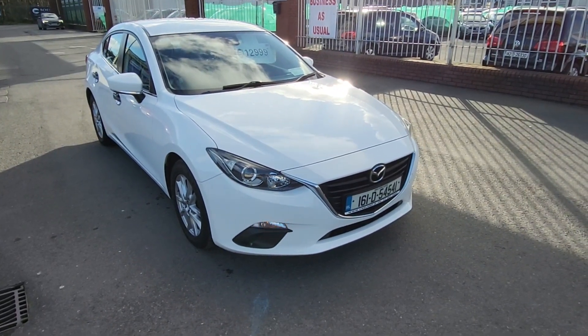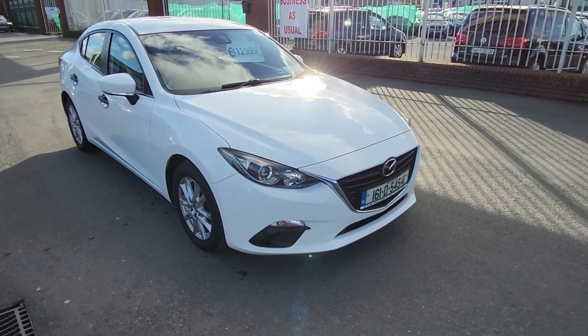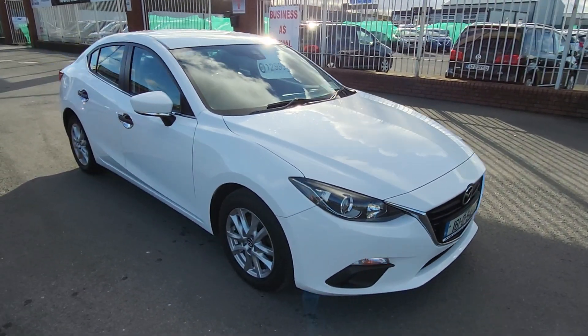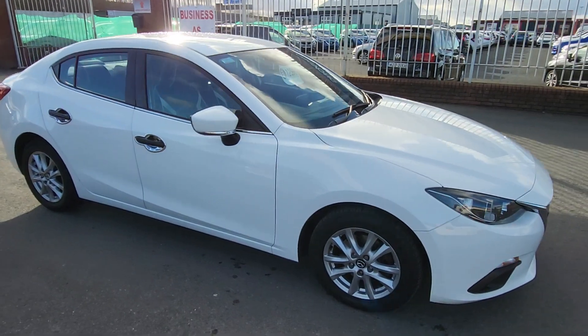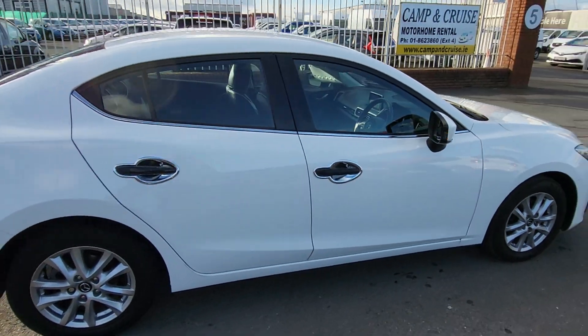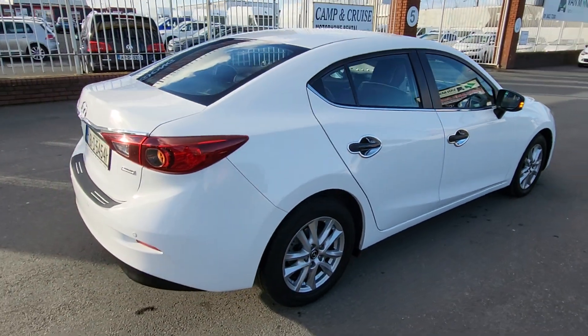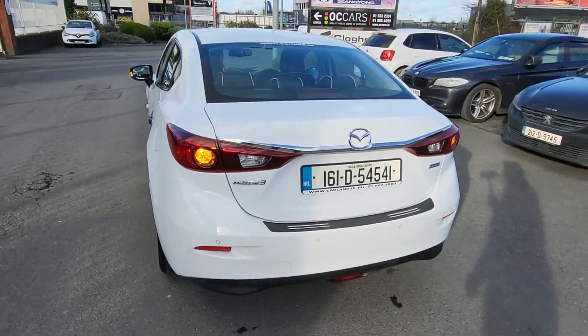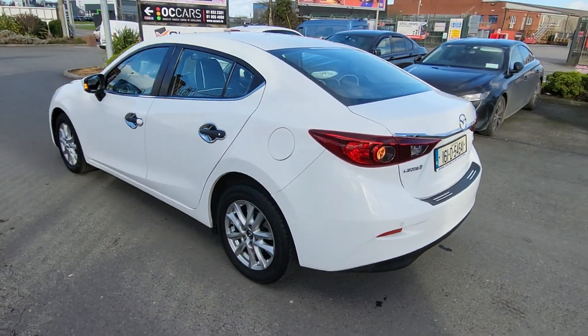Good afternoon everybody, welcome from Carland Dublin here on the Airport Road, North County Dublin. Just landed in stock, here is this 2016 161-plate Mazda 3, it's a 2.2 turbo diesel SkyActiv model finished in frozen white. Lovely car, has 16-inch multi-spoke alloy wheels, comes with six months warranty, fully serviced, fully validated.